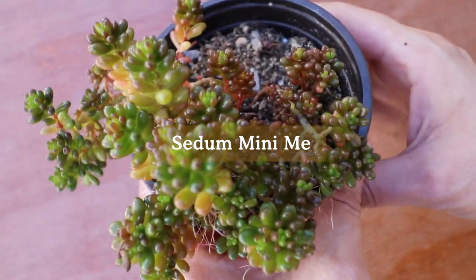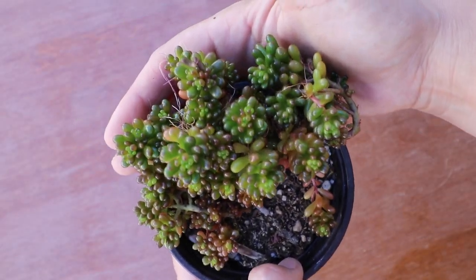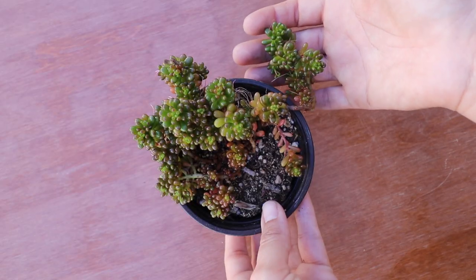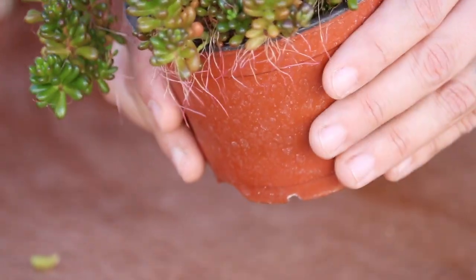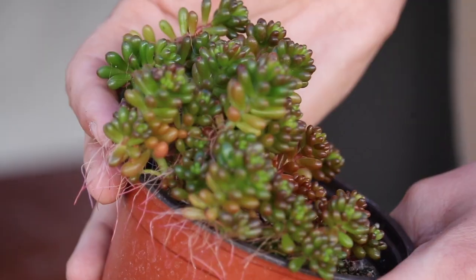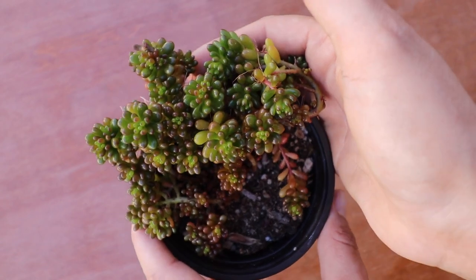Last but not least as a filler, this is a sedum Mini Me. Look at that — it looks like candy! It grows like a little carpet: the plants get top-heavy, droop over, catch the soil underneath them, root in, and trail out like a carpet. It can be used as a ground cover, but I'll be using it as filler for the succulent arrangement.